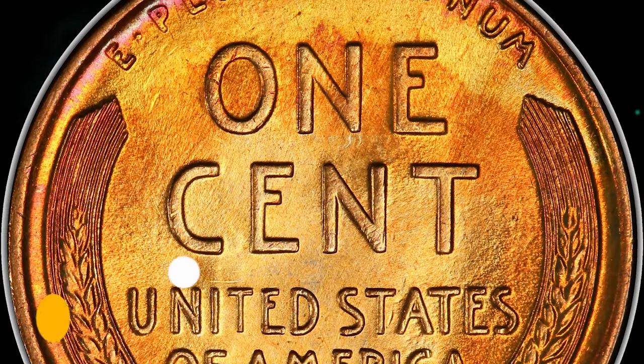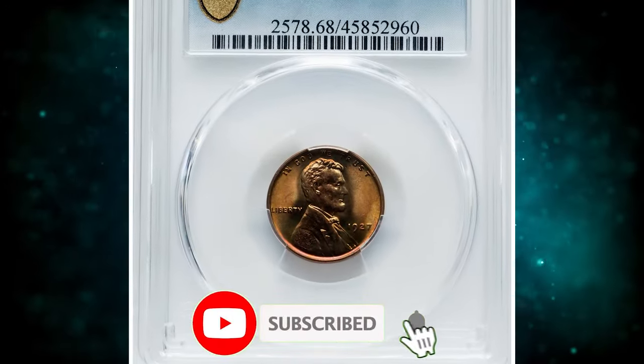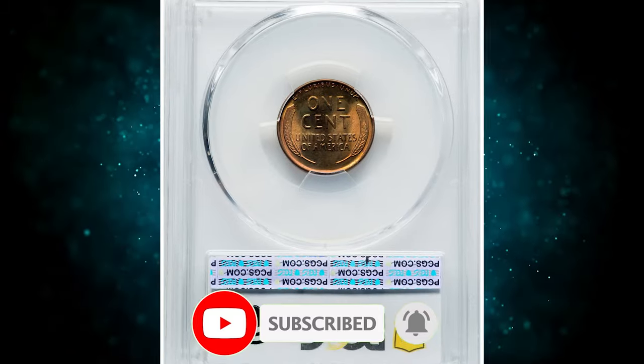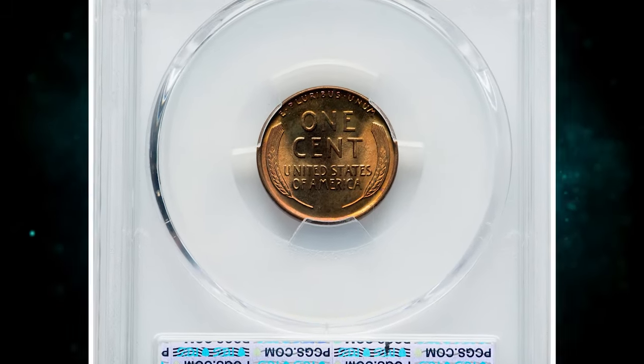Thanks for watching this video. We hope you found this information helpful. If you did, please consider hitting the like and subscribe buttons below. Stay well, and God willing, see you in the next episode.